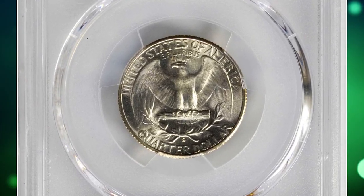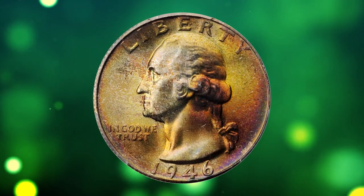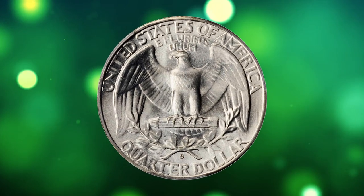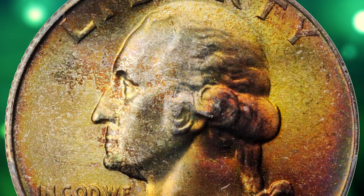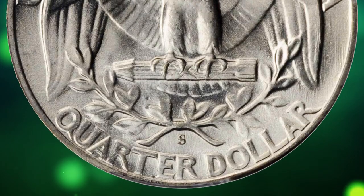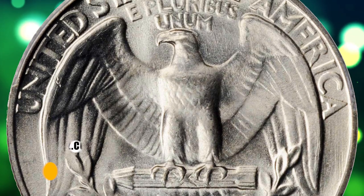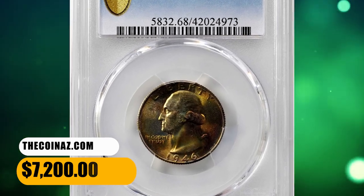Number 9: 1946-S Washington quarter in Mint State 68 — approaching perfection. This tantalizing smooth 46-S quarter does not reveal so much as a single trivial detraction. Potent, frosty luster is very much in evidence, and the beautiful toning in orange gold, royal purple, and silver rose colors is simply exquisite. According to Stack's Bowers, this is one of the finest known examples in the PCGS census, and it ended up selling for $7,200.